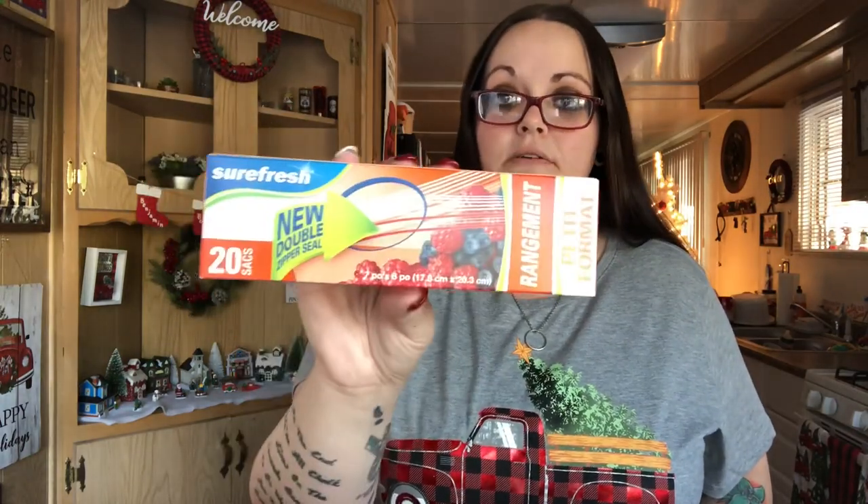I got a box of quart zipper storage bags — you get 20 in here. They were all out of gallon size but I got some at the 99 cent store. I also got these Good Sense handled trash bags that smell like vanilla — you get 10. I want to keep the box on the patio next to my little trash can. And I got another thing of sponges.